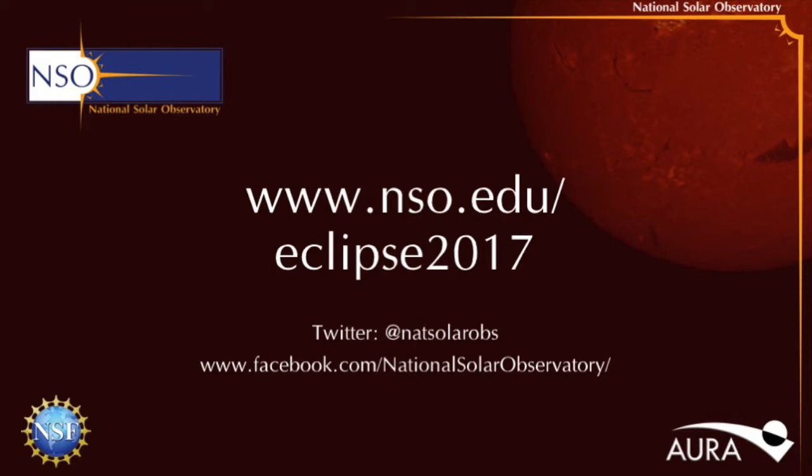We hope that you enjoyed our webcast today and will continue to join us over the next few months as we get closer to the solar eclipse. If you have anything specific you'd like us to talk about, any questions, or suggestions, feel free to get in touch at www.nso.edu/eclipse2017, on Twitter at NatSolarObs, or on Facebook at www.facebook.com/nationalsolarobservatory. Next month we'll be talking about solar activity — what are flares, what are CMEs, and how do they affect life on Earth — with special guest Dr. Alex Young from NASA. We hope to see you on the 9th of February for the next NSO webcast in preparation for the solar eclipse.